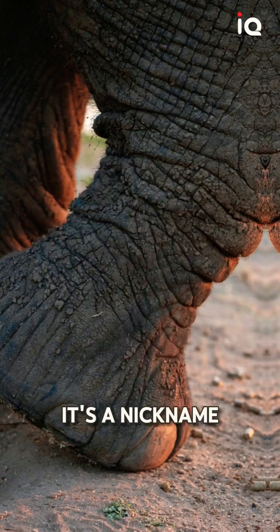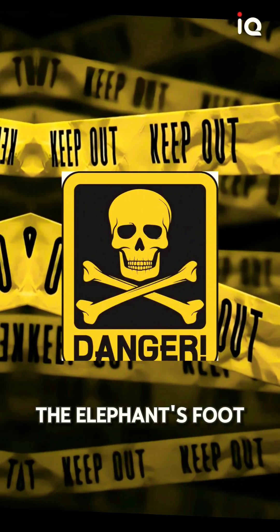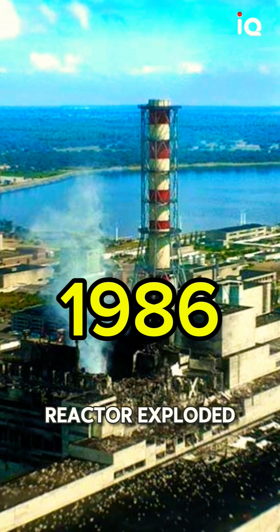This is elephant foot. This is no ordinary foot — it's a nickname for one of the most dangerous things on Earth. The elephant's foot was formed during the Chernobyl disaster of 1986, where a nuclear reactor exploded.